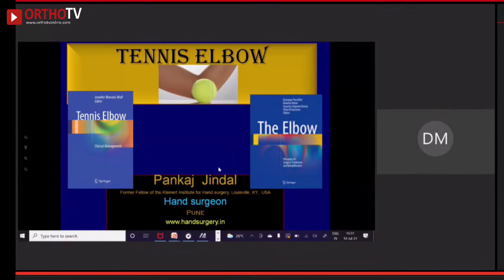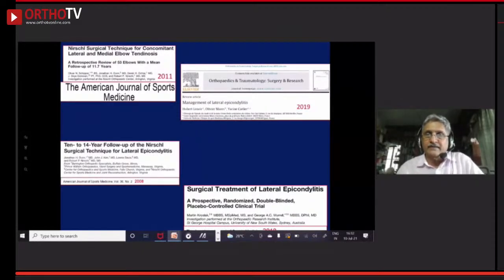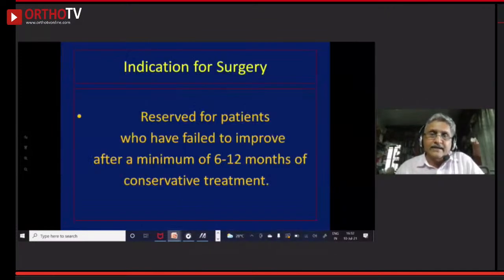I am going to talk about tennis elbow surgery. The surgery is reserved — it is not the first line of treatment. It is the last resort for patients who are just not responding to any treatment and whose pain is relentless. It is reserved for patients who have failed to improve after a minimum of 6 to 12 months of conservative management.